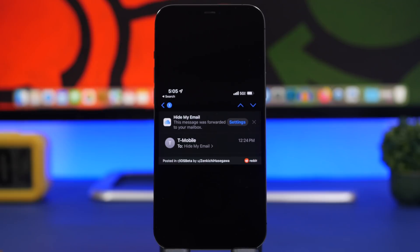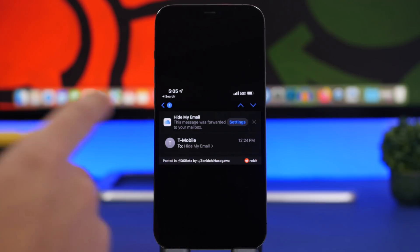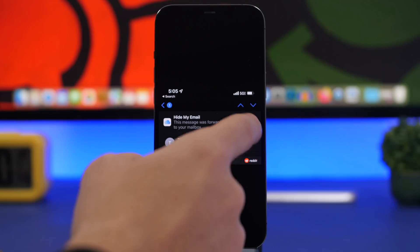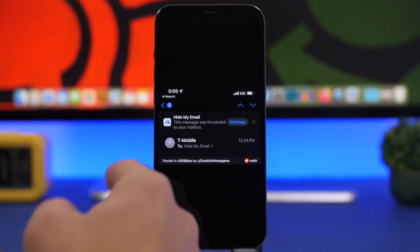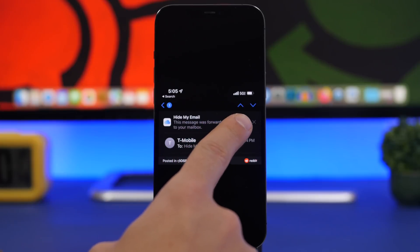With the new Hide My Email feature of iOS 15, Apple is making it better with upcoming updates, and this is one of them. You will now get a banner in your email when a message has been forwarded to your mailbox. You can see right here it says 'Hide My Email — this message has been forwarded,' and you can access the Hide My Email settings directly from there.